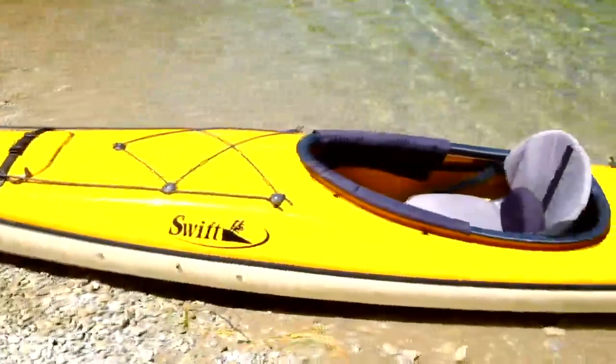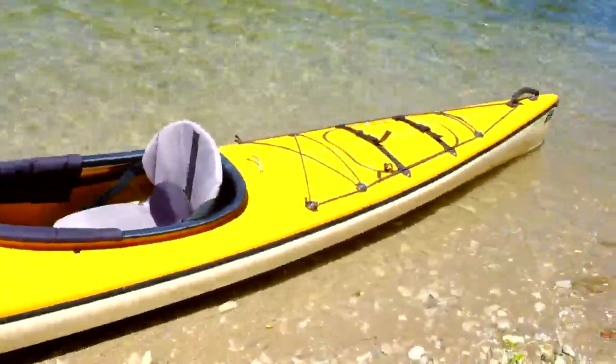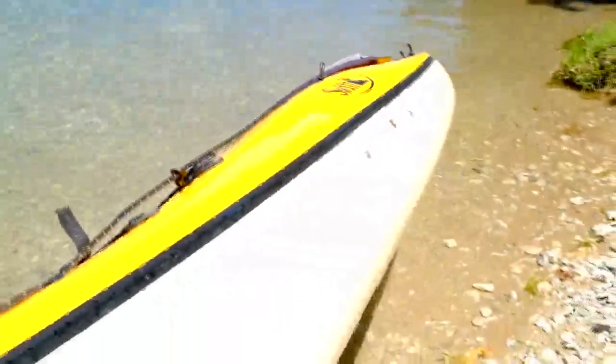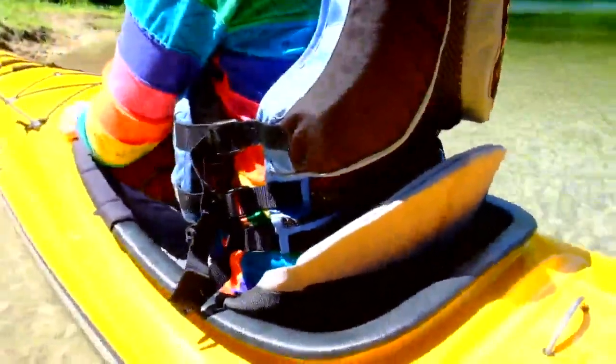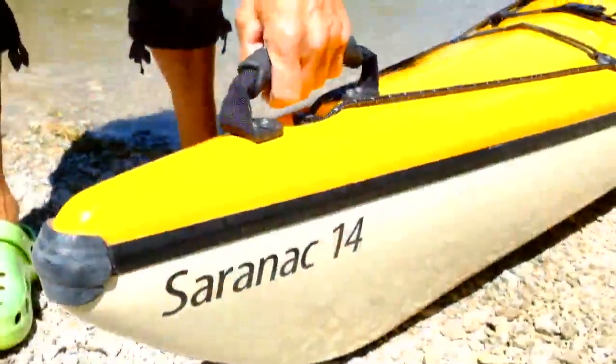Swift is known for building ultralight boats. The Kevlar Fusion Saranac 14 we tested weighed in at just 36 pounds. Add the thigh wings that wrap the cockpit coaming in quilted comfort, and the Saranac 14 is wonderfully easy to carry to and from the water, making it perfect for grab and go adventures.